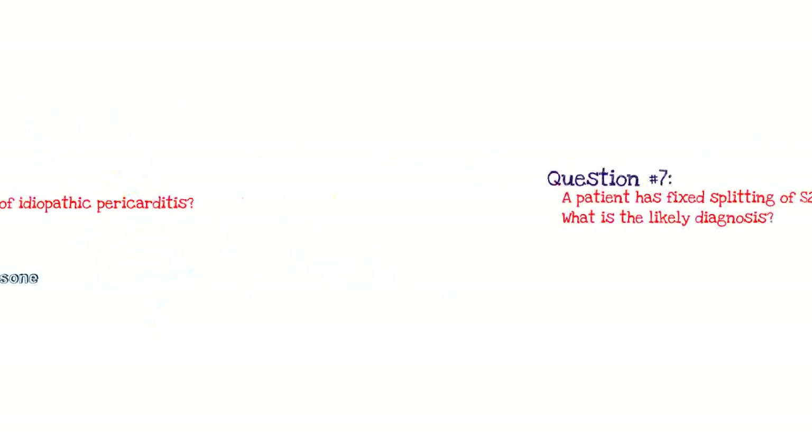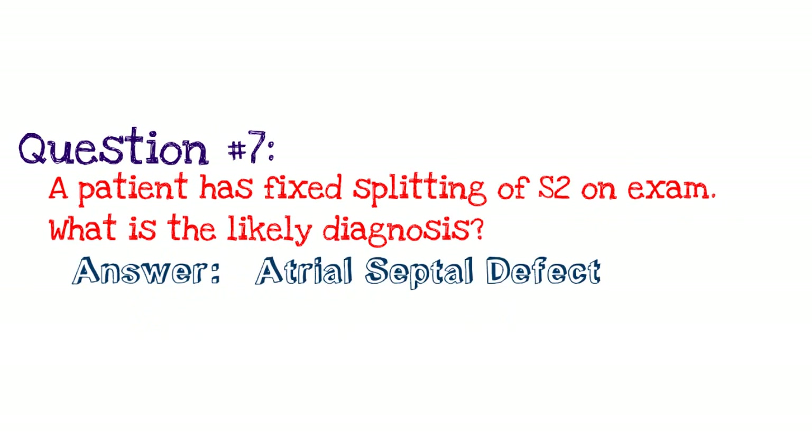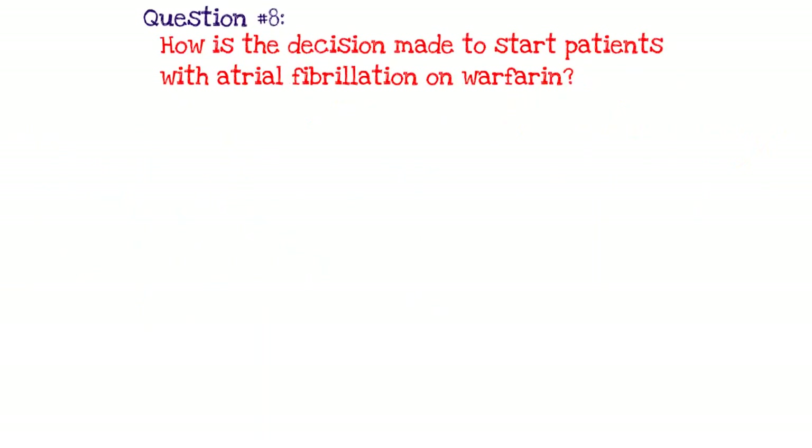Question number seven: a patient presents with a fixed splitting of S2 on exam — what is the likely diagnosis? The answer is atrial septal defect. This is almost pathognomonic — anytime you see this on an exam or boards, it's atrial septal defect. Question eight: how is the decision made to start patients with atrial fibrillation on warfarin, otherwise known as coumadin? The way we stratify AFib patients for aspirin versus coumadin is something called the CHAD2 score.